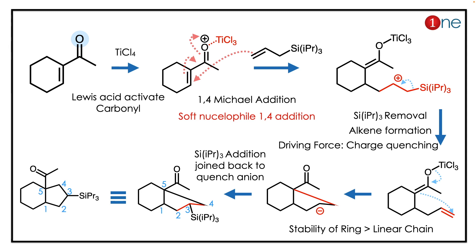Here, titanium tetrachloride acts as a Lewis acid — it activates the carbonyl group. The silyl allyl compound is a soft nucleophile, so it will undergo 1,4-addition, which is Michael addition.